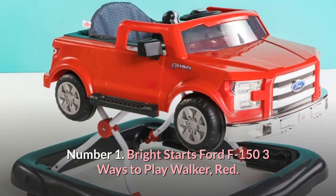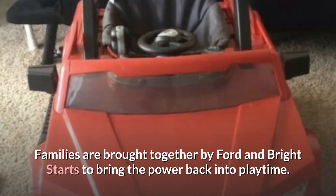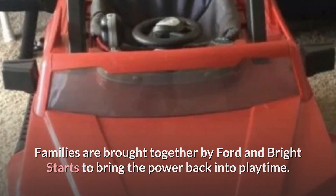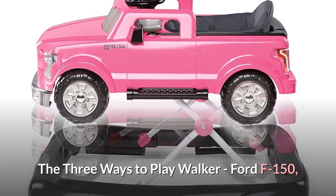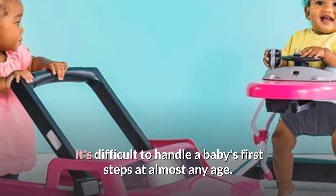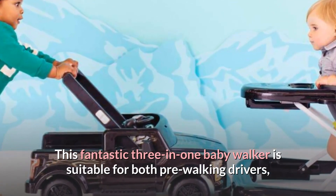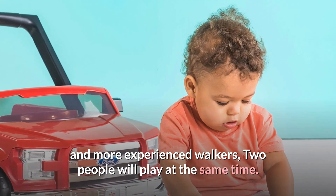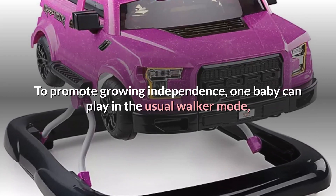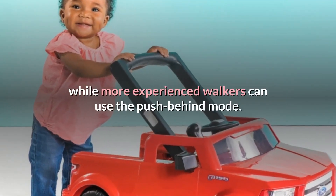Number 1: Bright Starts Ford F-150 3 Ways to Play Walker, Red. Families are brought together by Ford and Bright Starts to bring the power back into playtime. This fantastic 3-in-1 baby walker is suitable for both pre-walking drivers and more experienced walkers, and two people can play at the same time. To promote growing independence, one baby can play in the usual walker mode, while more experienced walkers can use the push-behind mode.